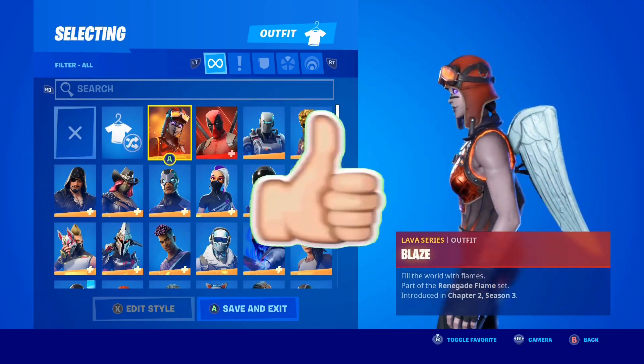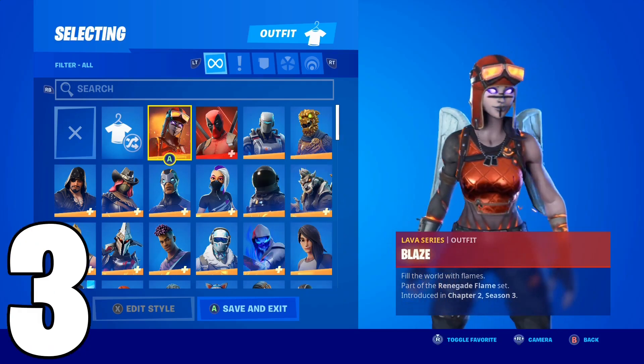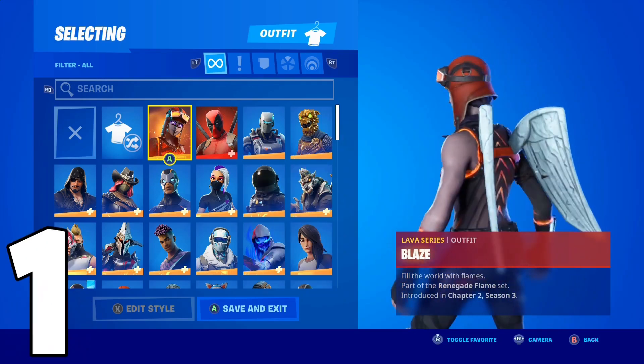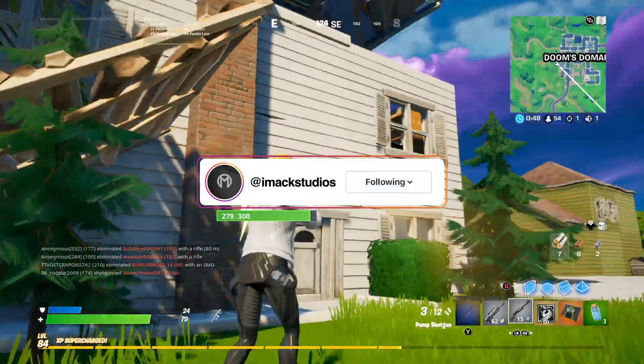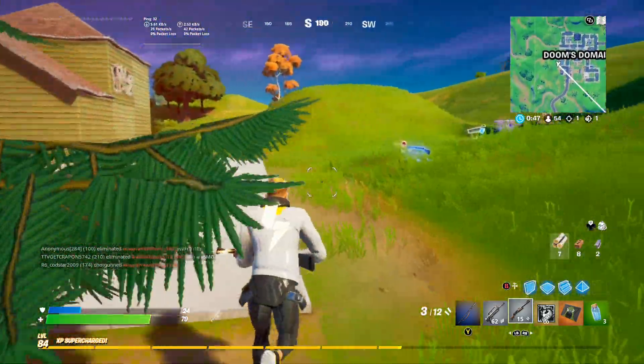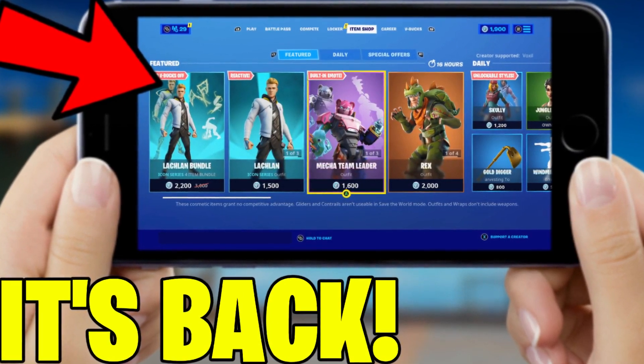Quick, drop a like on the video and subscribe to the channel in the next 5 seconds, otherwise all your skins will get deleted in Fortnite. Yo, what is up guys, my name is iMac, and in this video I'm going to be telling you the new official coming back return release date for Fortnite Mobile on the App Store.